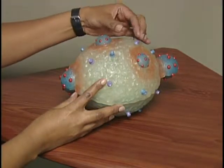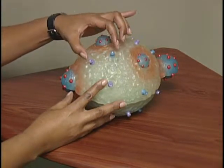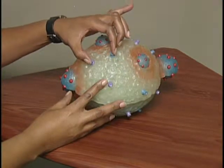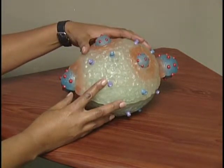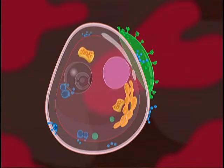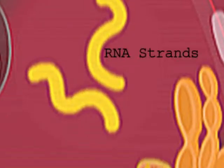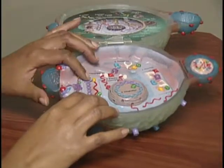HIV attaches to the T cell at two receptor sites. The virus must attach at both sites in order to enter the cell. It's like a key and lock type mechanism.